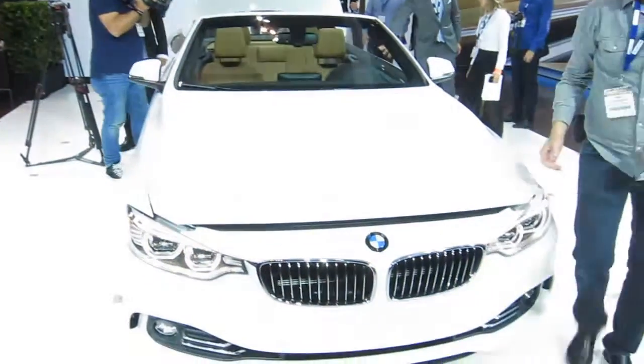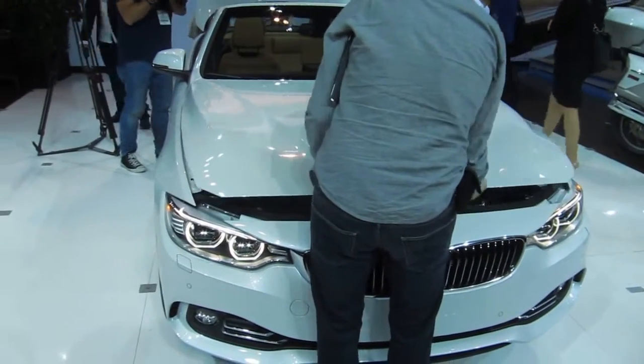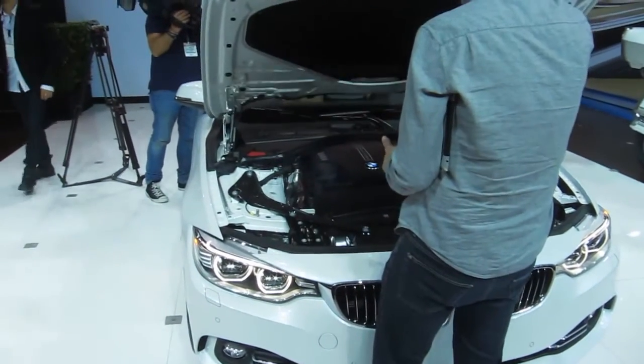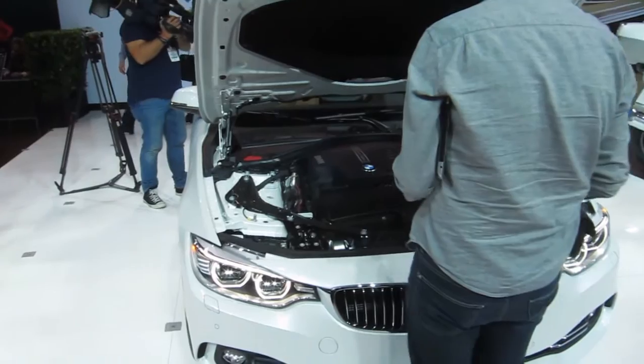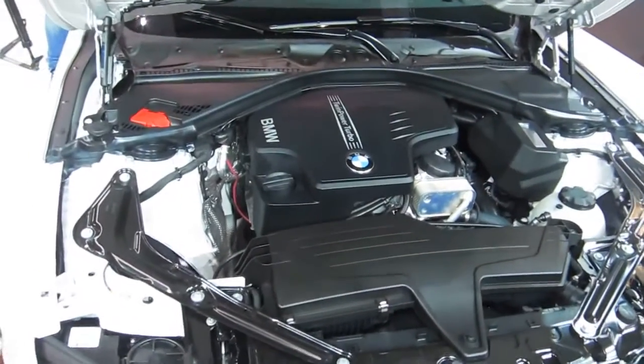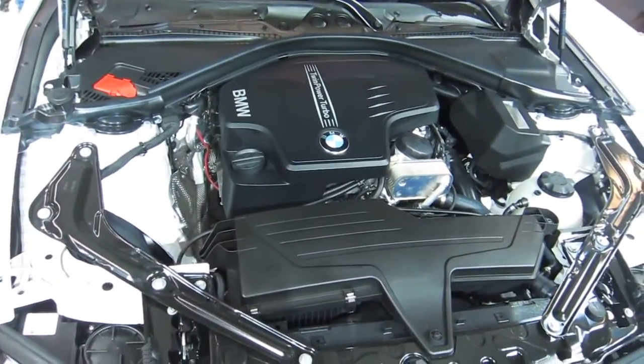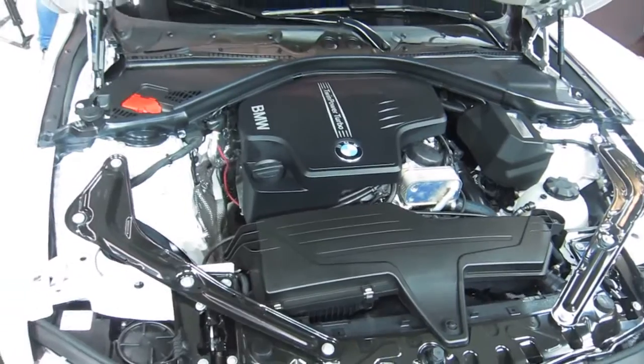Here we have the world debut of the all-new 4 Series convertible. This vehicle will go on sale in March. It stays with its retractable hardtop that was in the outgoing model. What we did add was the newer design. It's actually overall longer in wheelbase, with a more aggressive stance than the outgoing model, and it really fits into the 4 Series family.